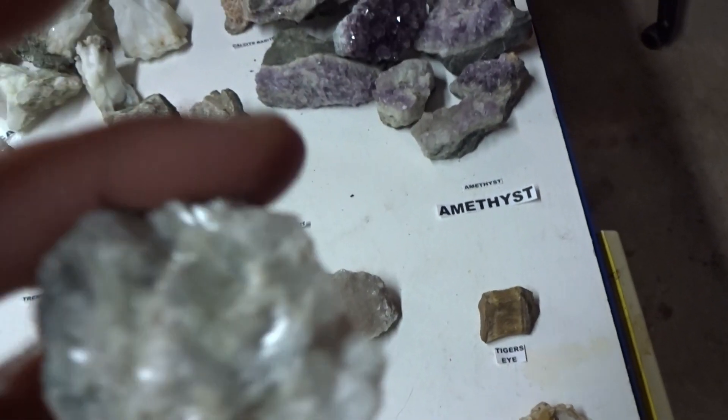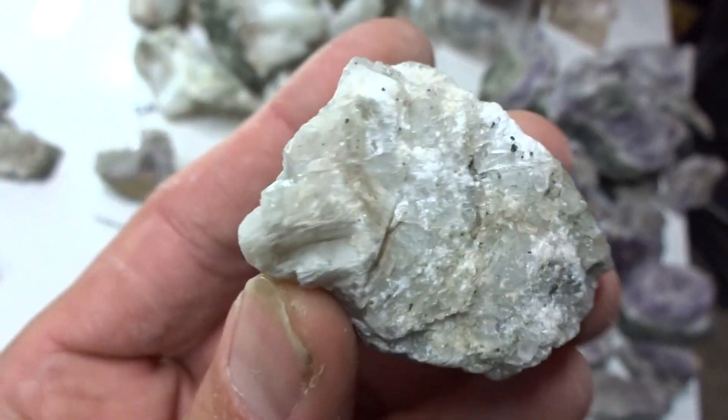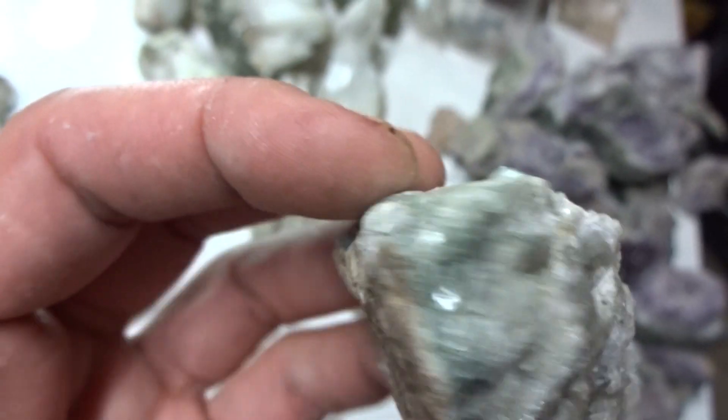Wollastonite — nice green color to it. $5.